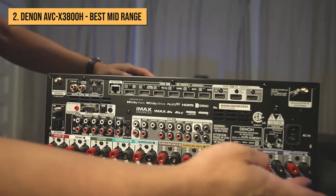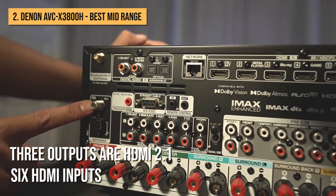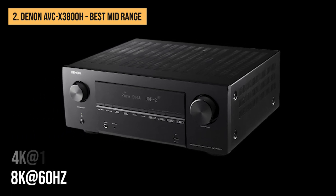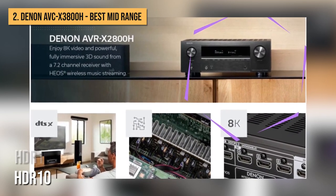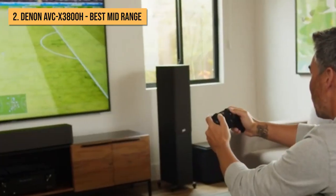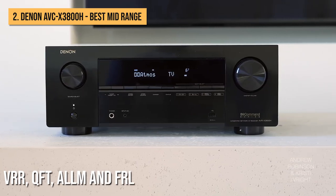All of the AVC-X3800H's six HDMI inputs and three outputs are HDMI 2.1 ports rated to 40GB per second, capable of 8K at 60Hz or 4K at 120Hz video pass-through. They boast compatibility with every major HDR format — HDR10, HDR10+, Dolby Vision, and Hybrid Log Gamma — and there's a raft of gamer-friendly technology supported too, with VRR, QFT, ALLM, and FRL all on board.